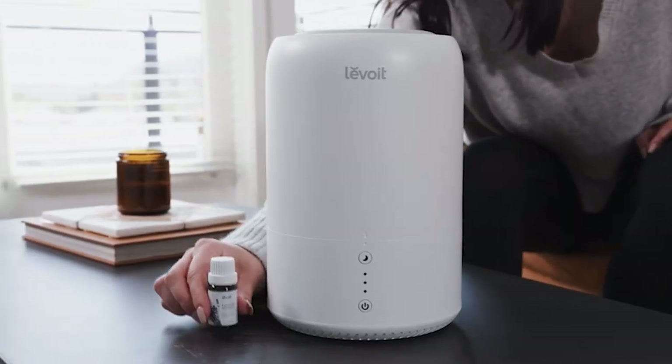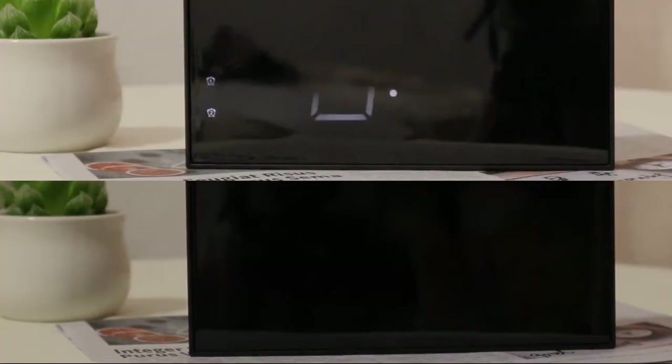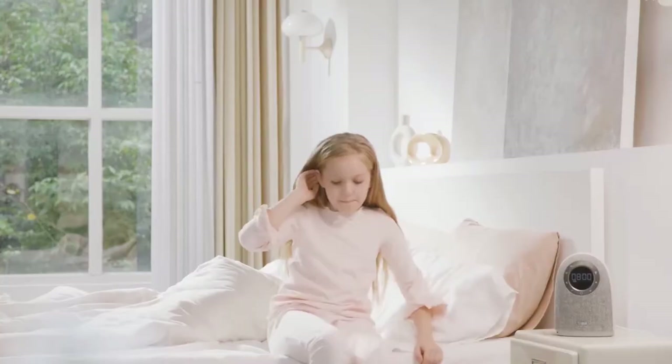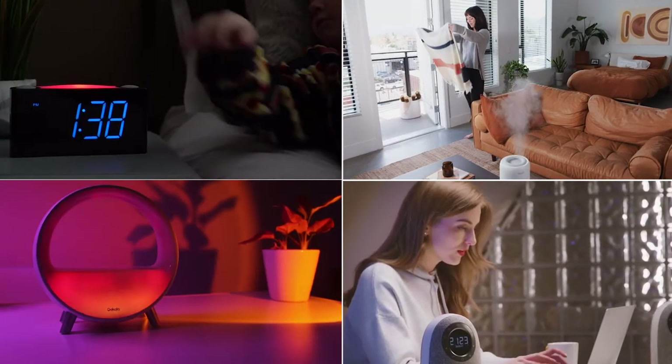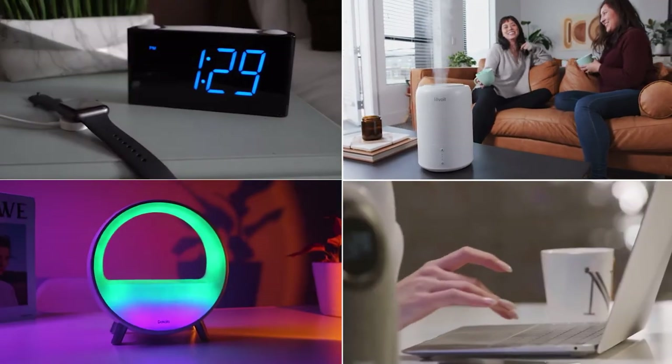Many models can function as a speaker or tell you the news, weather and more. Many implement smart lighting and sounds to make an environment prime for sleep, and use that same smart lighting to naturally work with your circadian rhythm to wake you up naturally. These smart alarm clocks help promote the quality of your sleep, which is equally as important as the amount of sleep you get.